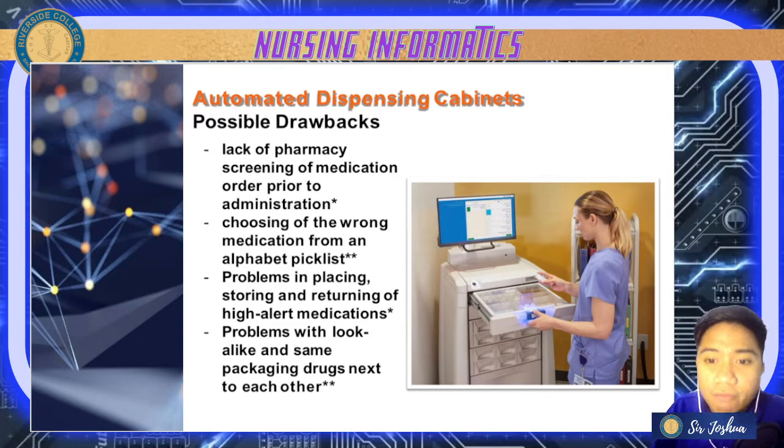One drawback is lack of pharmacy screening of medication orders prior to administration — expiry dates and other details may not be thoroughly checked when dispensing automatically. There can also be choosing of the wrong medication from an alphabetical pick list. Additionally, there can be problems in placing, storing, and returning high-alert medications, especially psychiatric medications or those affecting major organs.